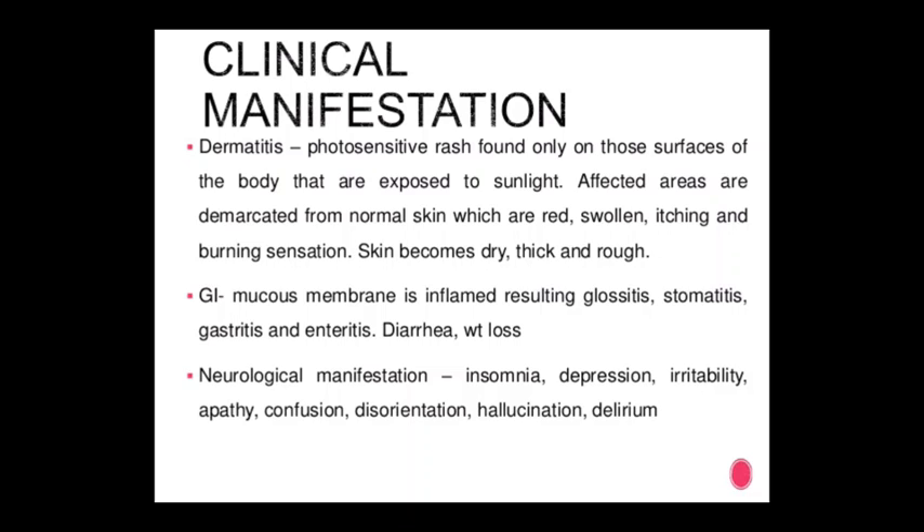Neurological manifestations of pellagra include insomnia, depression, irritability, apathy, confusion, disorientation, hallucinations, and delirium.